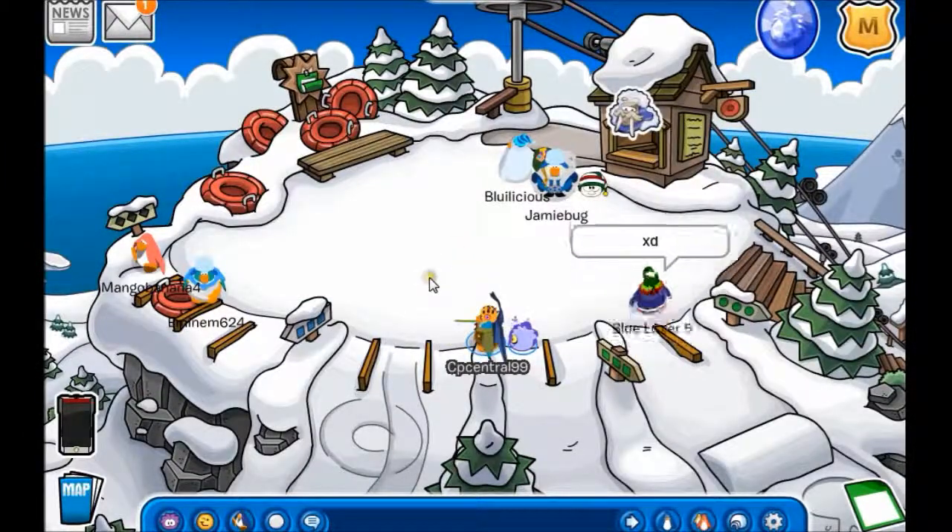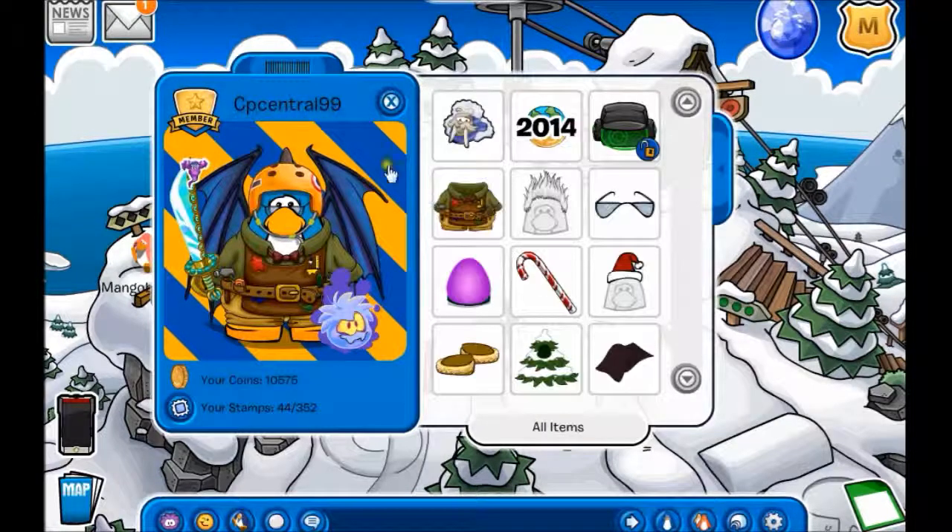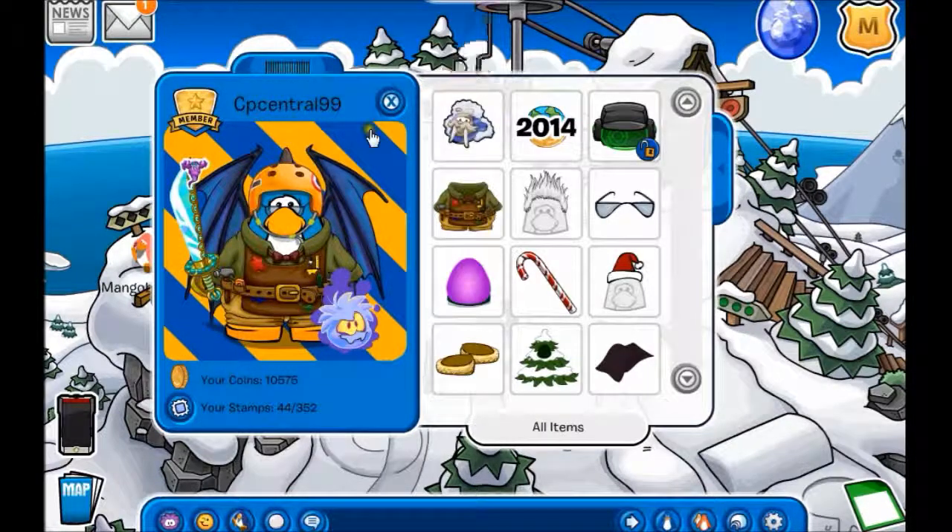Now if you want to wear this, all you have to do is click on your penguin. We are CP Central 99, so if you want to add us feel free to — we'll add you right back. Then just click on the pin and add it, and it's right there on it.